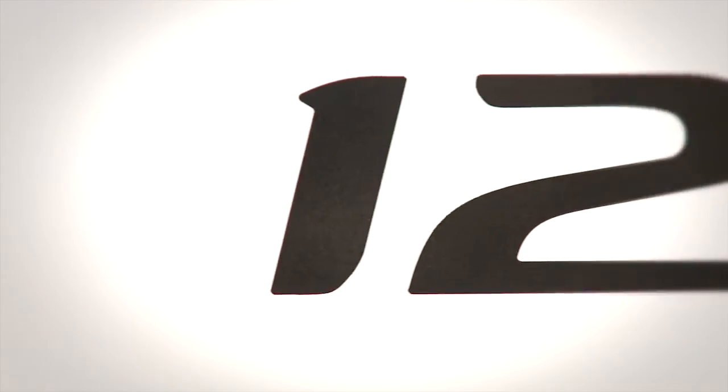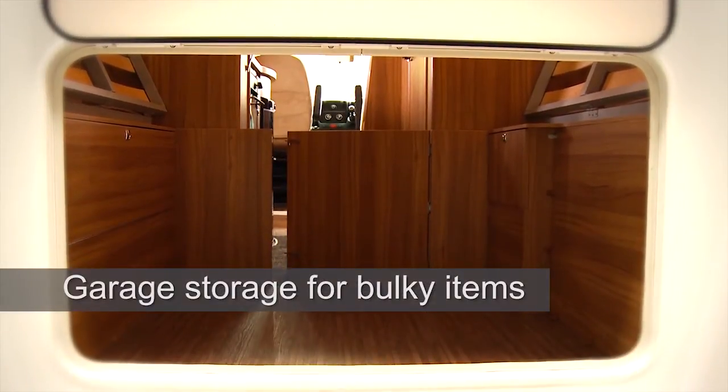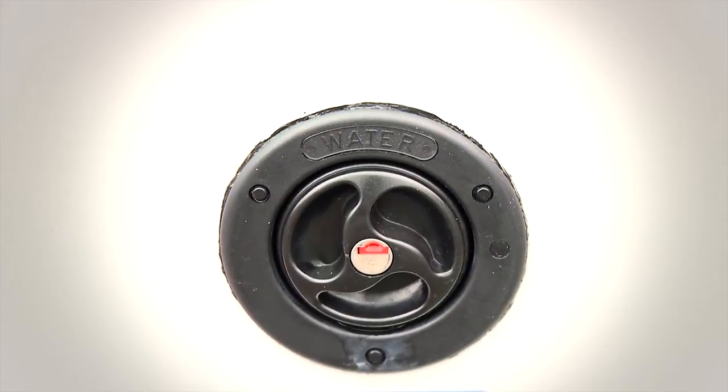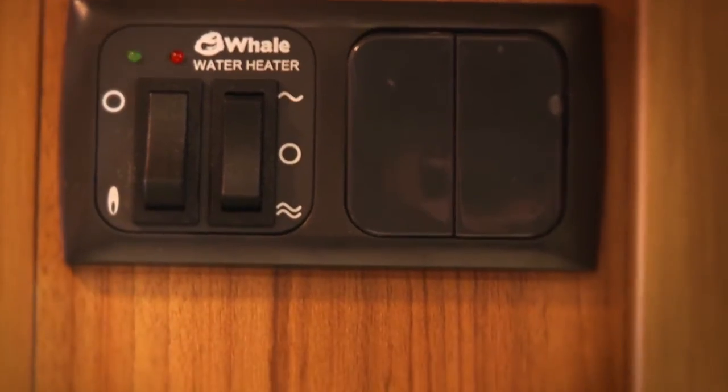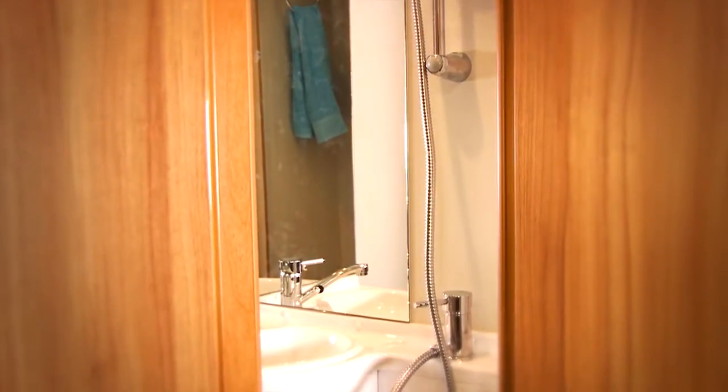This range is available in two of the most popular layouts on the market, including the Accordo 125, which boasts a large rear access locker for storing bikes and bulky items. Longer holidays have never been more appealing, as the 90-litre water tank and 13-litre Whale water heating means you can enjoy leisurely hot showers whenever you choose to pitch up.